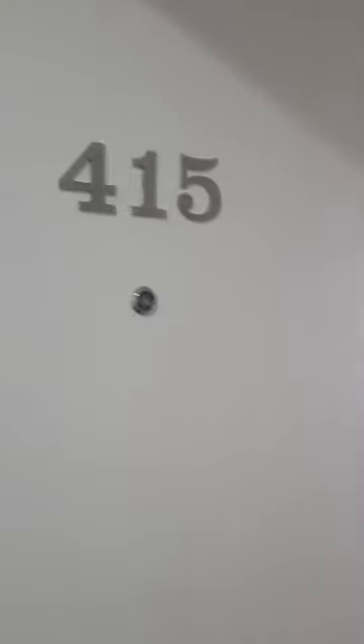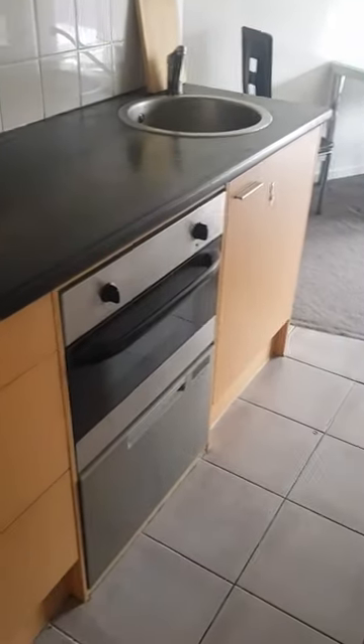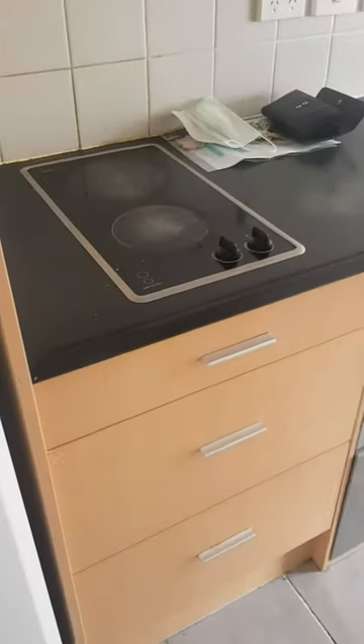Here we are at 415 by 421 Queen Street in the CBD. Walk straight in, you've got your kitchen here on the left — fridge, microwave, oven, dishwasher on the bottom there.